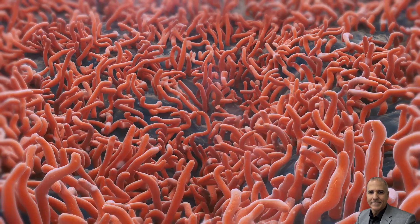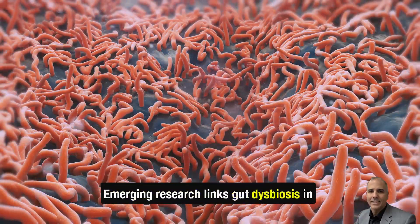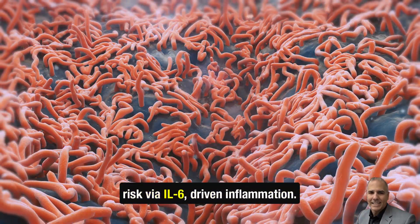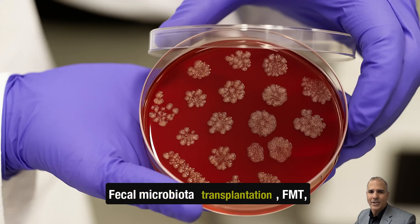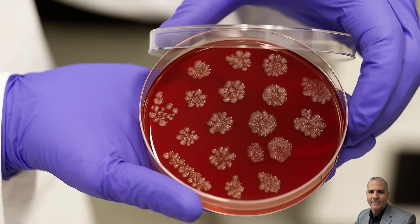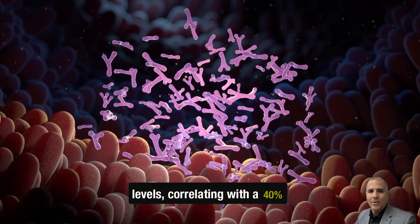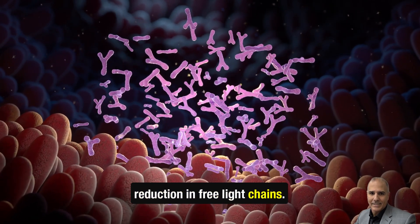Microbiome modulation: emerging research links gut dysbiosis in Sjogren's to increased MGUS progression risk via IL-6-driven inflammation. Fecal microbiota transplantation (FMT) trials have restored healthy Bifidobacterium levels, correlating with a 40% reduction in free light chains.